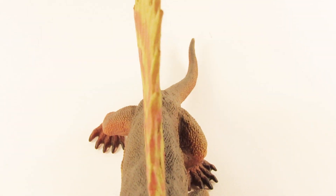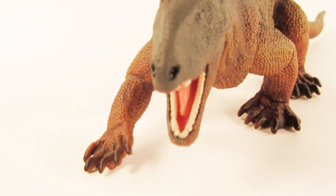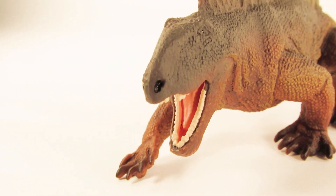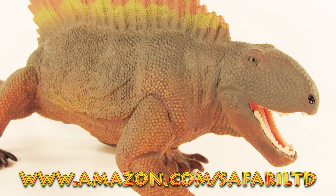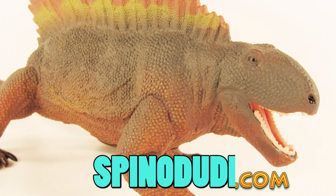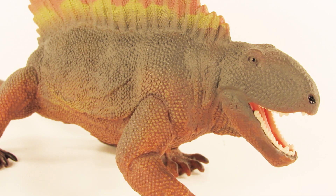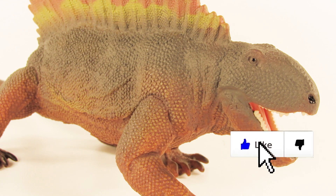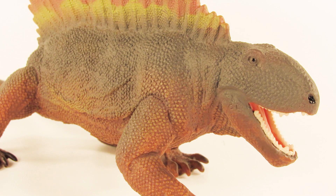That was today's look at the 2018 Safari LTD Dimetrodon. I think this figure is great, and if you're a fan of Dimetrodon and Paleozoic creatures in general, I highly recommend adding this one to your collection. If you want to get one for yourself, go to amazon.com/safariLTD or www.safariLTD.com and use the coupon code SPINODUDE — S-P-I-N-O-D-U-D-E — to get 10% off your next order. I hope you enjoyed this video; if you did, leave a like and subscribe to the channel. Leave a comment telling me what you think of this Dimetrodon figure. Thank you so much for watching, and as always I'll see you in my next video — take care and bye bye!